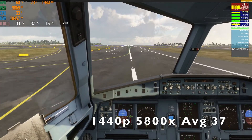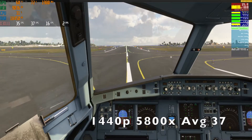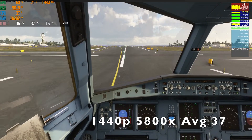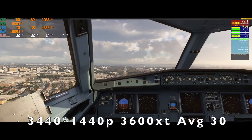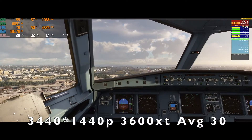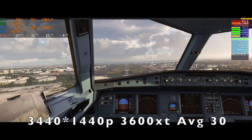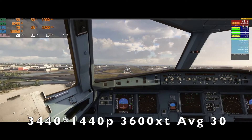If you already have a Zen 2 processor, I would wait to see what happens when the Xbox version releases. Otherwise we do see a clear performance upgrade. Overall, the RTX 3080 paired with a Zen 3 processor is a good combination. But in some scenarios with the biggest jets in the most graphically intensive cities, it can bog down a little bit, though it still feels playable.